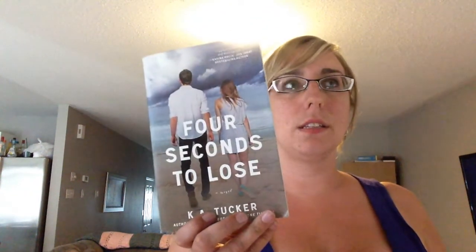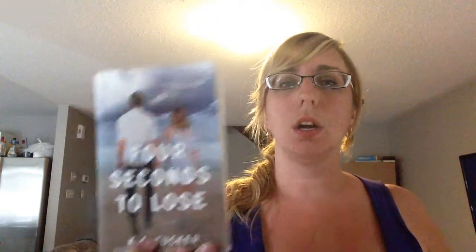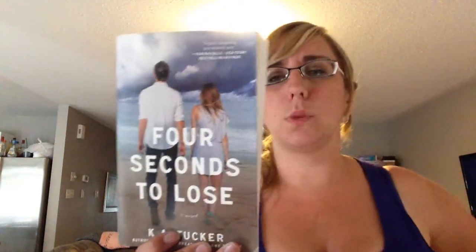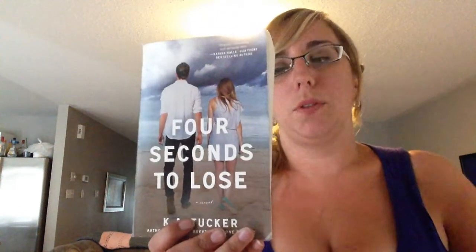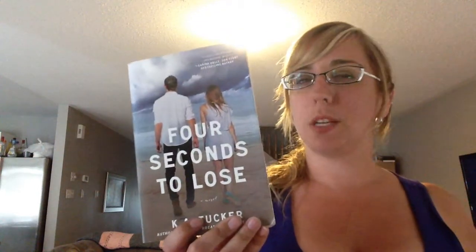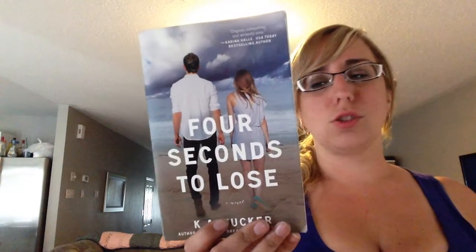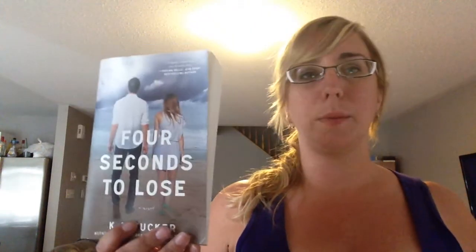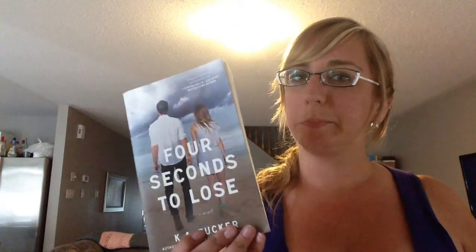Next is 'Four Seconds to Lose' by K.A. Tucker — the third book in a companion series, though you don't need to read them in order. I've read the other two: 'Ten Tiny Breaths' and 'One Tiny Lie.' I liked both, but preferred 'One Tiny Lie.' This one is about Kane, the strip club owner from those books. He meets Charlie Rourke — a girl with a boy's name, which I think is kind of cute — who is a stripper at his club. He falls in love with her and there's the whole forbidden angle of whether they should be together.